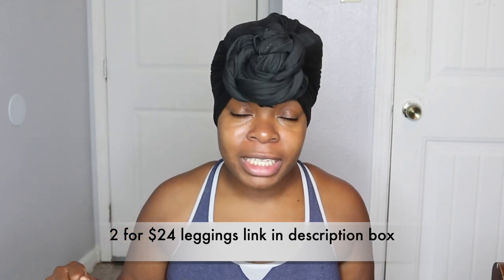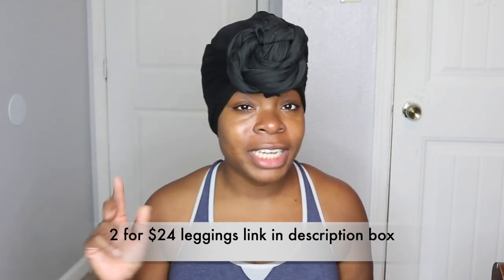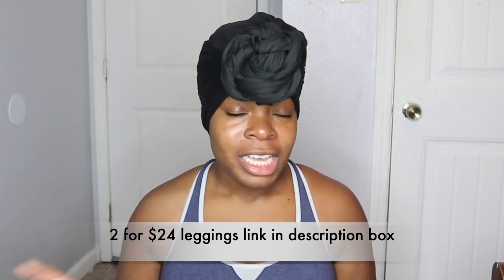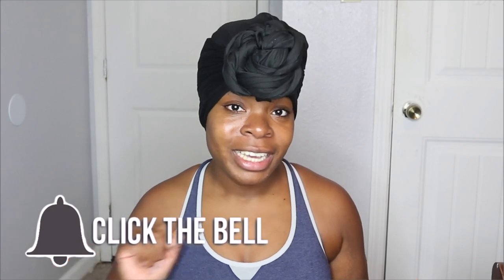If you have tried Fabletics before, let me know down in the comments what you liked and didn't like, and whether you have the VIP membership and why. Give your pros and cons so other people interested in Fabletics can see and maybe decide what they want to do. If you enjoyed this video, give it a thumbs up, click that subscribe button, hit the bell notification for all notifications so you don't miss a new video. Bye guys!